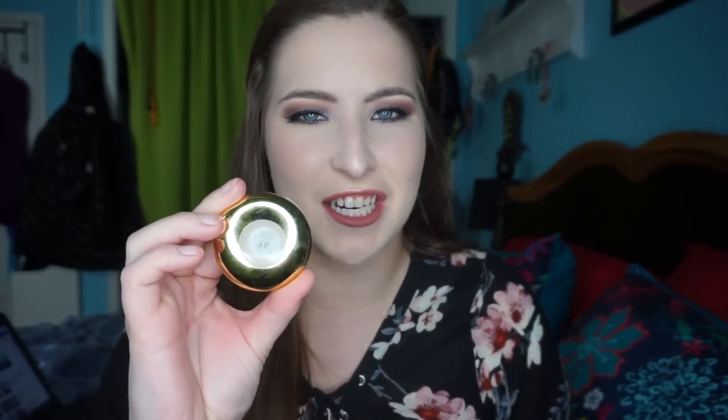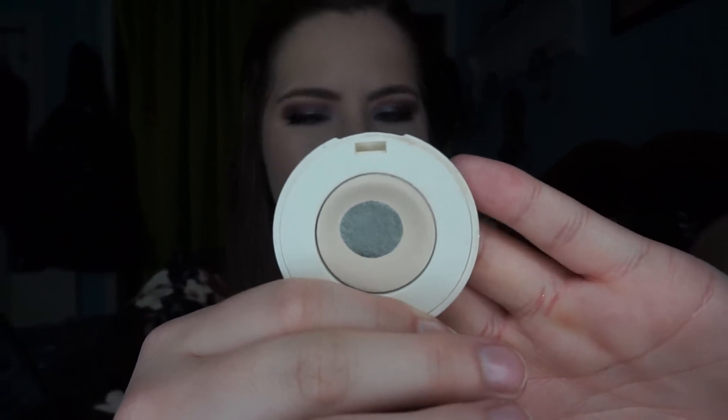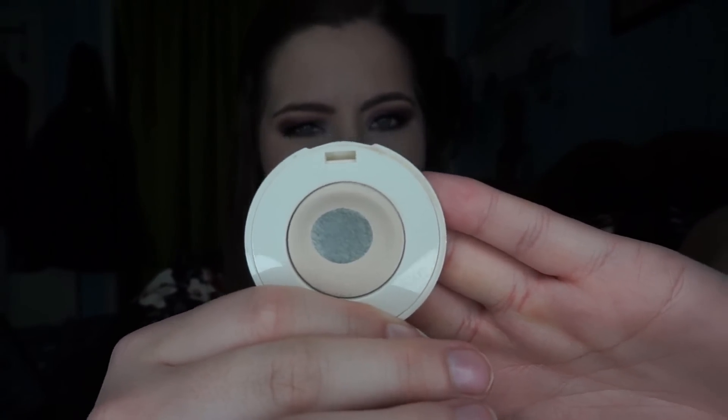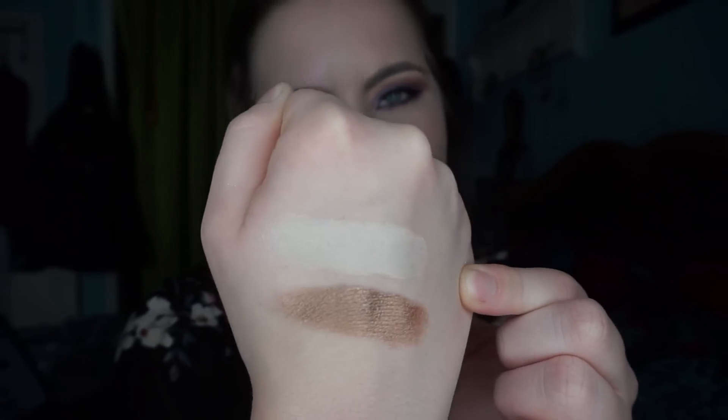The first eyeshadow I have is my H&M Fine China — I've already gone through two full pans of this. This is a nice matte creamy color, and I use it to either set my eyeshadow primer or highlight my brow bone. It's a great shade and great formula, and for my fair skin this is like the perfect brow bone color. Here's a swatch of it — you probably can't tell that much because it likely matches my skin tone since I am so pasty right now.